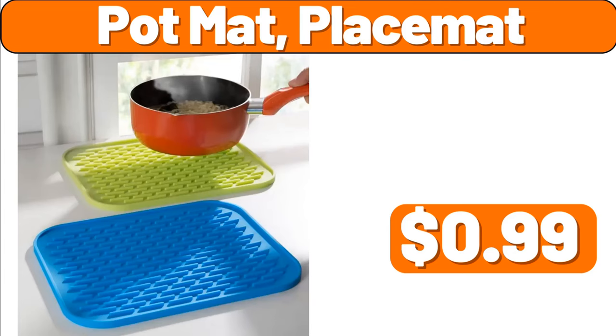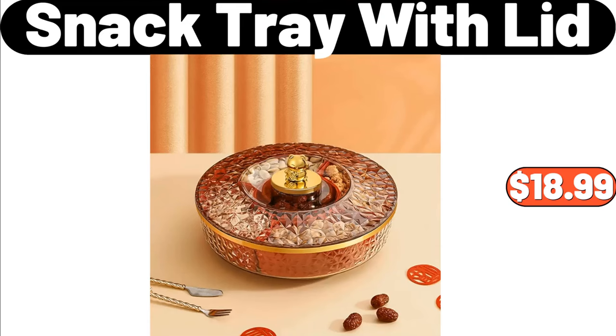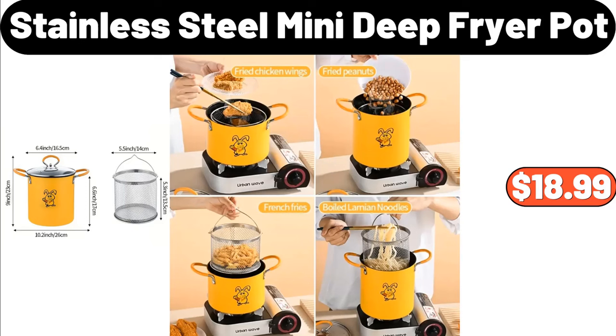Snack Tray with Lid, $18.99. Stainless Steel Mini Deep Fryer Pot, $18.99.